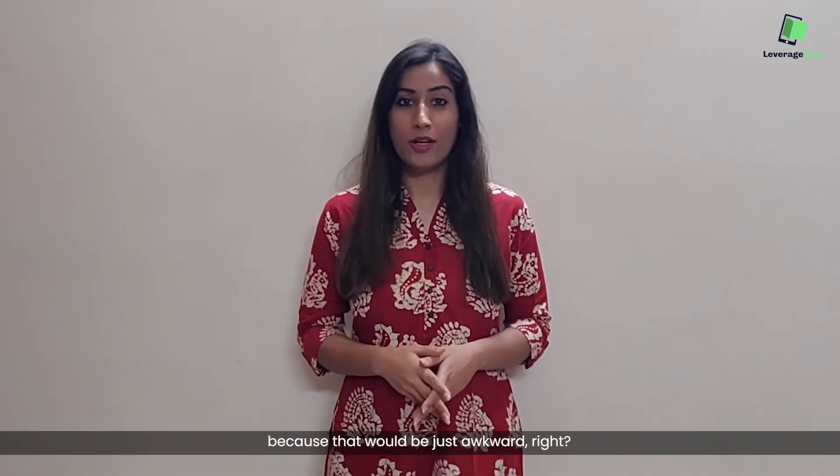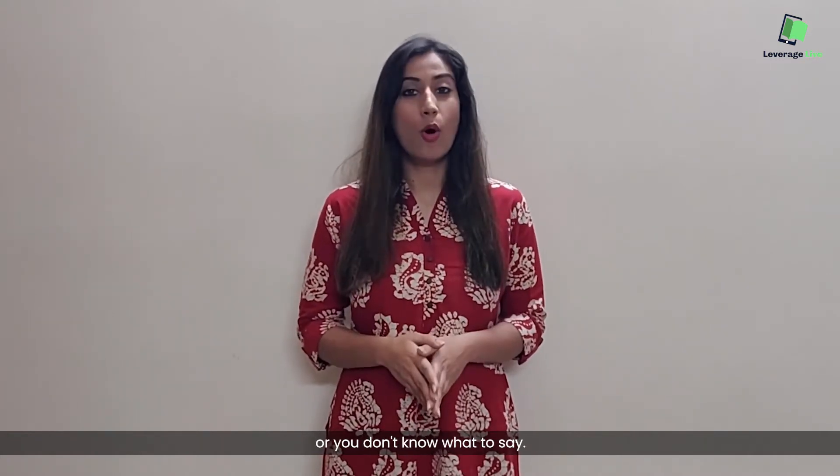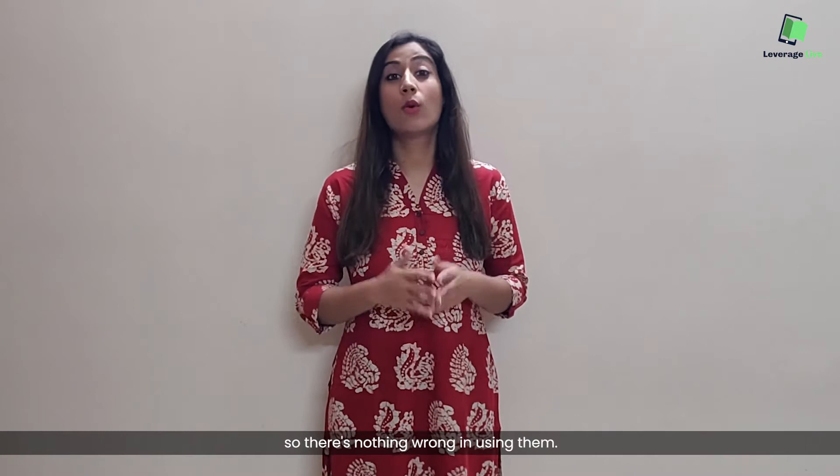Because that would be just awkward, right? The examiner might get the impression that you haven't understood the question or you don't know what to say. Now, native speakers use fillers all the time while speaking, so there's nothing wrong in using them.